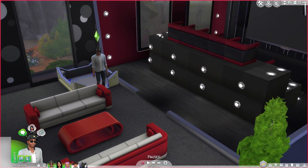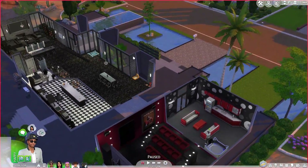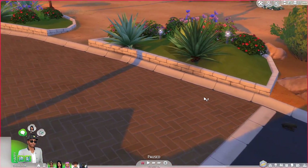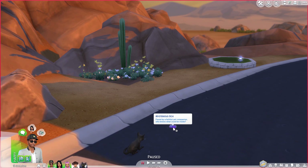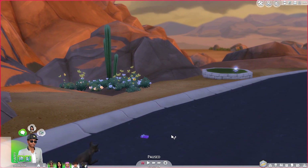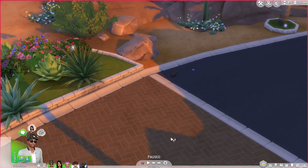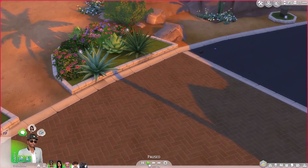I know a lot of you have missed it. Some of you have been messaging me about it. And here we are, guys - we are back. So in the last episode where we left off, we got a brand new cat who, for some reason, is all the way over here. A mysterious box found by a faithful pet companion - who knows what it could be. I did not expect this. We've got Harvey the cat right here next to this mysterious kind of gift.